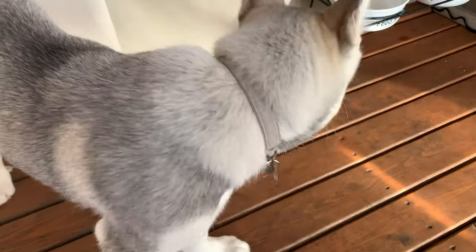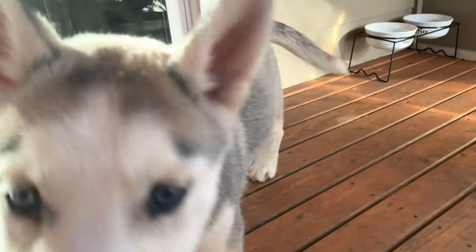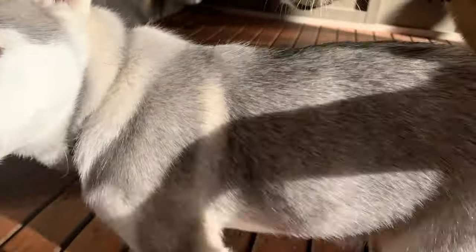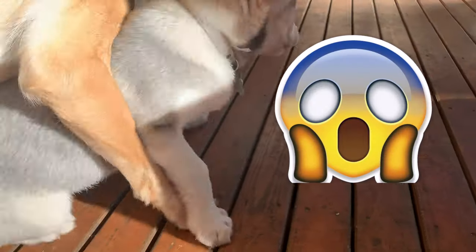You are going to have some treats, which he already smells. Then you want to call him towards you — 'come' — and then you're gonna say 'sit.' They're probably gonna jump around just like Nico's doing. Keep trying until they actually sit, and that's when you reward them.